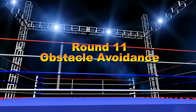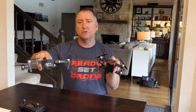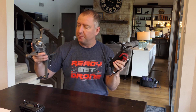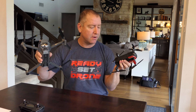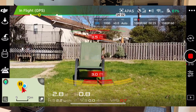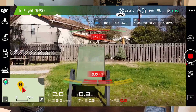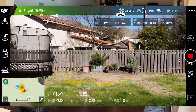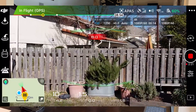Round 11: obstacle avoidance. Both quads have front sensors and bottom sensors for landing. But the Mavic Pro lacks rear sensors, whereas the Mavic Air has them. Add APAS — which allows the drone to automatically fly around or over obstacles — and the Mavic Air is the clear winner in obstacle avoidance.